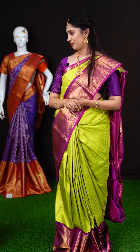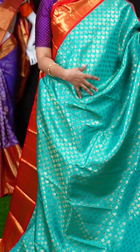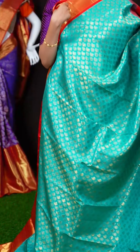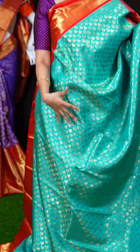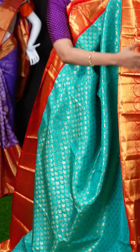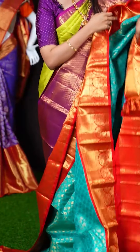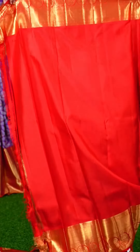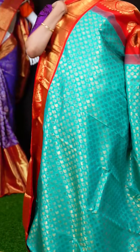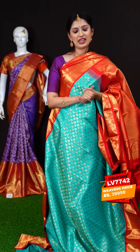We have a beautiful sea blue or turquoise green color saree — actually a mix of both — with a red color border. This is a very rare color. All over the body we have leafy booties with golden zari. On the border we have a red color turning work designer border. The pallu is a beautiful contrast brocade pallu. The blouse is a red color resham brocade blouse with border. The item code is LV7742 and the weavers price is Rs.39,950 only.